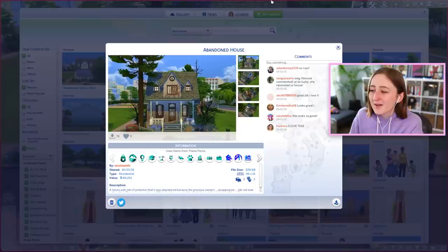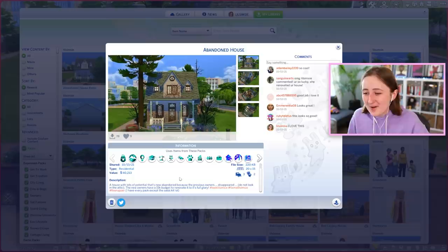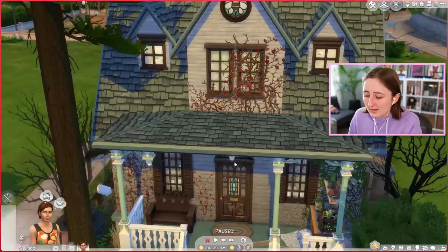If you didn't know, I have this series on my channel called Fixer Upper where I renovate houses that you guys build — usually scary, abandoned, run-down, cobweb-filled houses like this one. This one has given us a budget of 15,000 simoleons to renovate. I've got us set up here, we've got the house — let's do a quick tour, shall we?